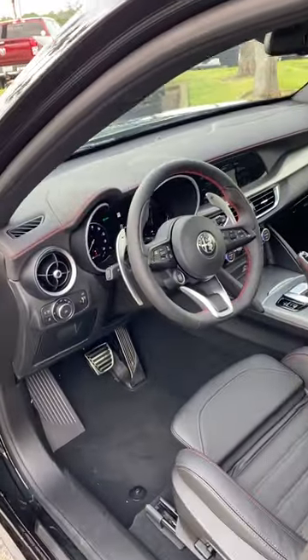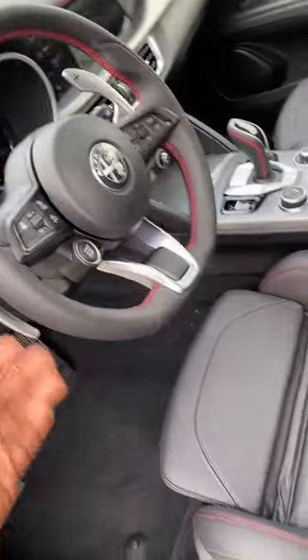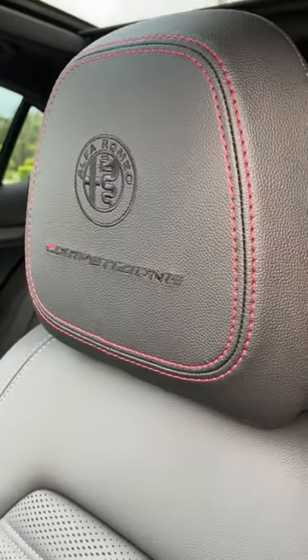The Competizione spec comes with things like limited slip diff and active suspension. We also have red stitching, leather everywhere, and the new Competizione badge on the seats with the stitching there as well.